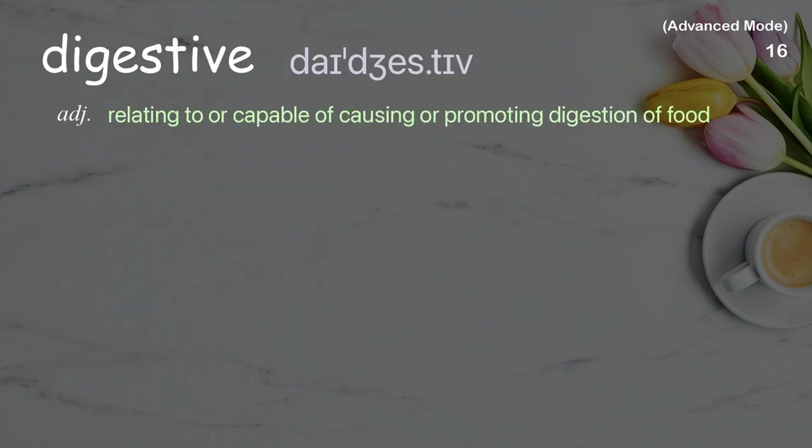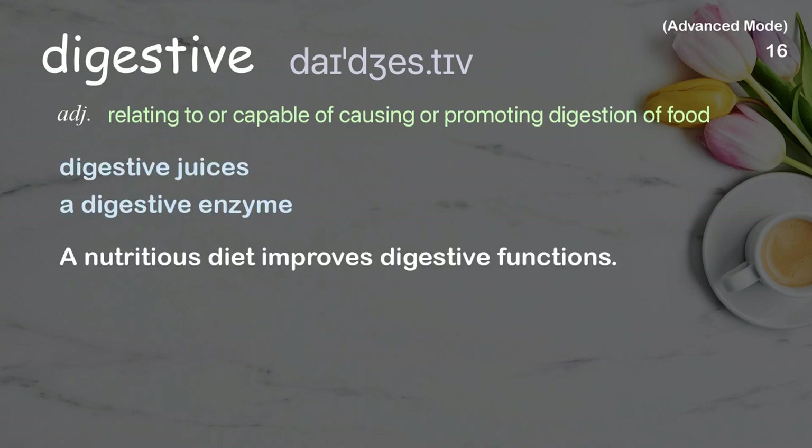Digestive: Relating to or capable of causing or promoting digestion of food. Examples: digestive juices, a digestive enzyme. A nutritious diet improves the digestive functions.